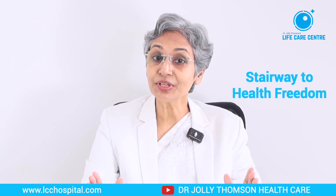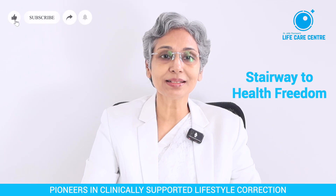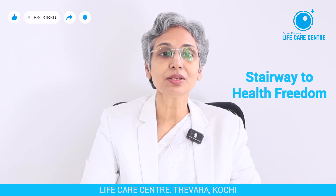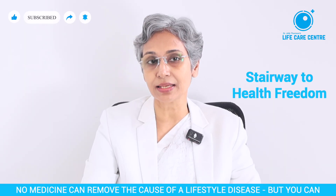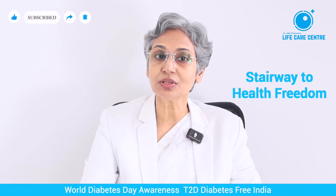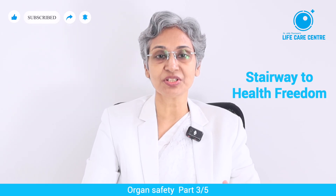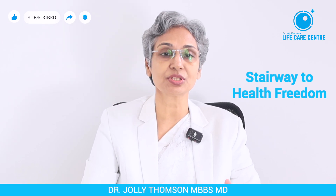Freedom from disease requires informed commitment built on three pillars. First, right knowledge — know the real root cause of your condition. Second, right application — apply that knowledge effectively in daily life. Third, right clinical support — secure monitoring and guidance to reverse disease and maintain health. When you become an informed patient with proper support, your journey to a disease-free future begins.